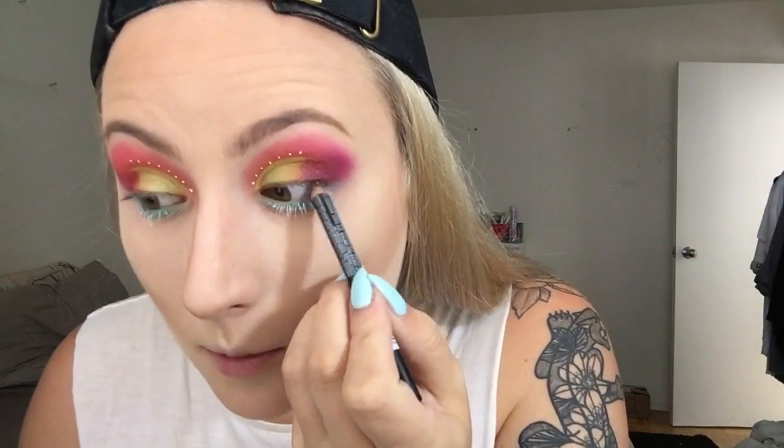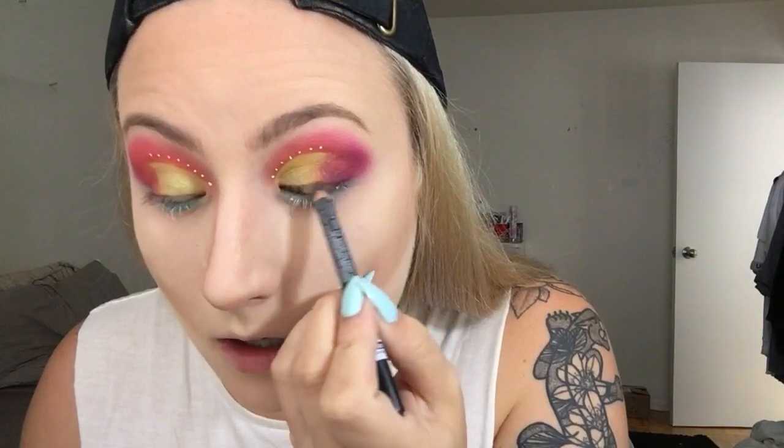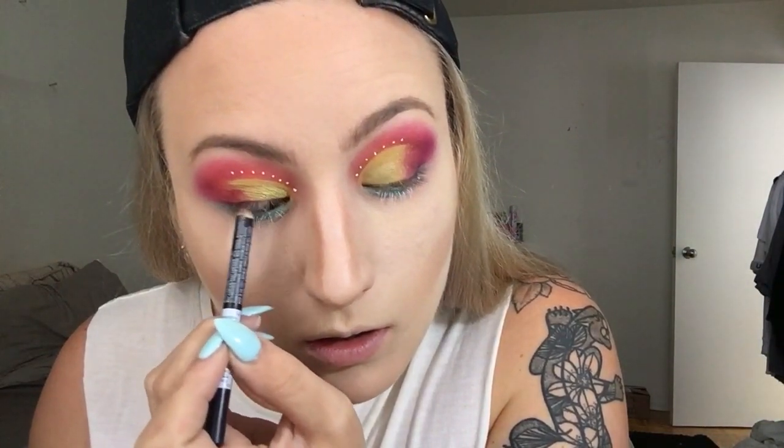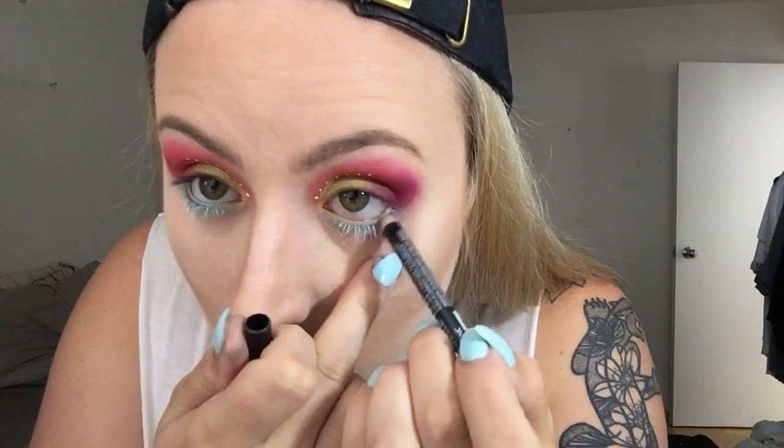Now I'm gonna do my waterline — my upper waterline — in black, so that it blends into the dramatic lashes that I'm gonna put on. I might also add a tiny wing. White on my bottom lash line. So I did a black top lash and a white bottom lash.